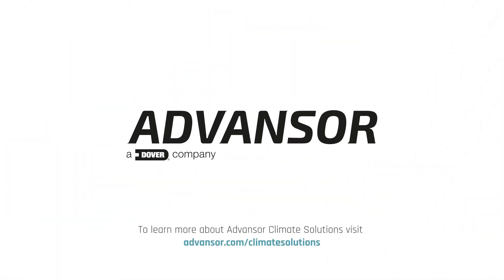To learn more about Advancer Climate Solutions, visit advancer.com/climate-solutions.